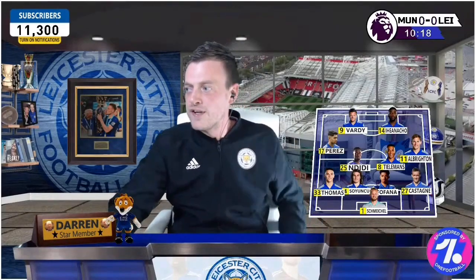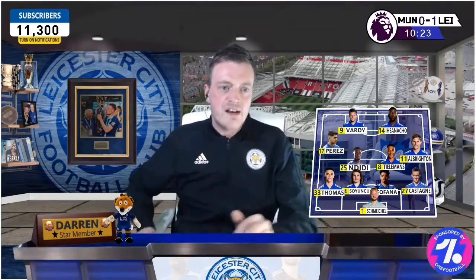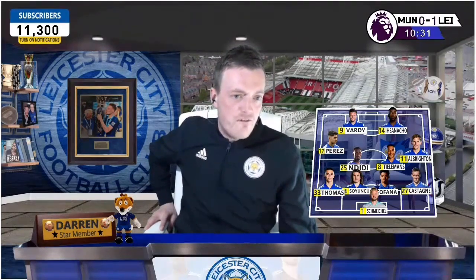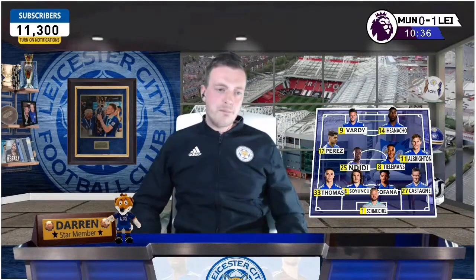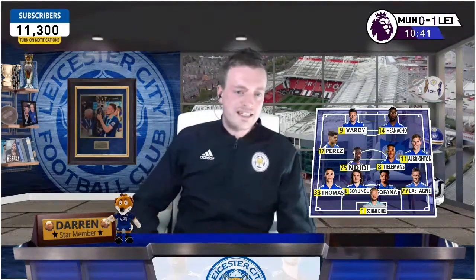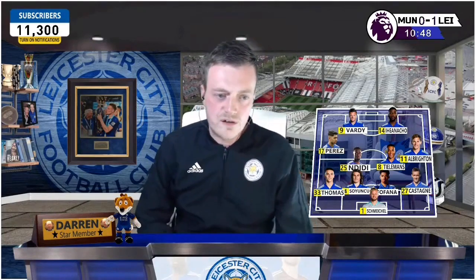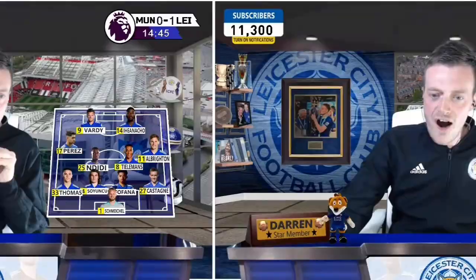The boy from Syston has just absolutely rocketed one — what a clinical finish by Thomas! Lovely cross by Youri Tielemans to the back post, Luke Thomas absolutely rocketed it on the volley. It's one nil to the Foxes at Old Trafford. It's the run from Tielemans that does it — lovely deep cross, back post, Luke Thomas hits it. Lovely goal, no one is saving that, David De Gea was never getting there.